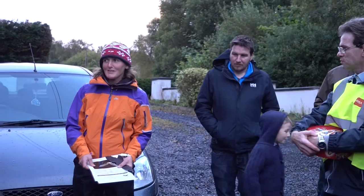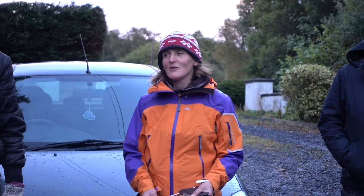I'll just go through briefly a bit about bats and then we'll walk. I've got some bat detectors and hopefully we'll hear some bats.